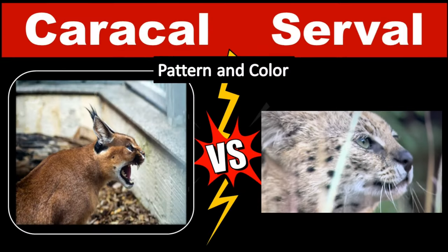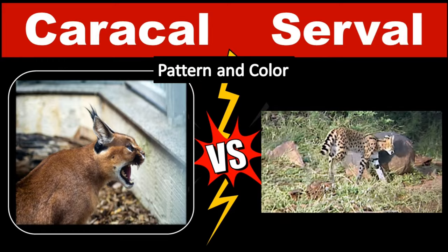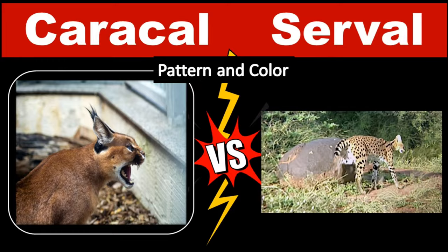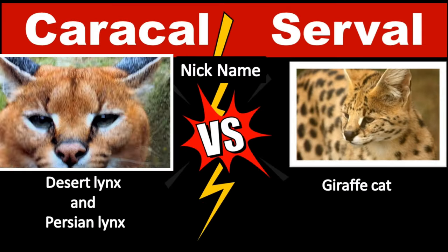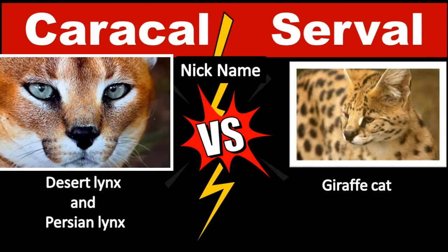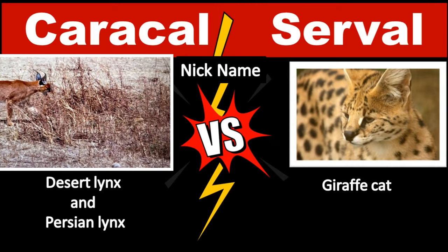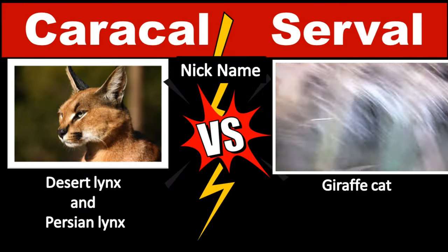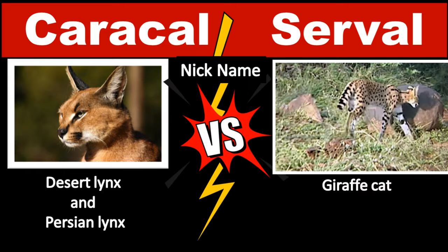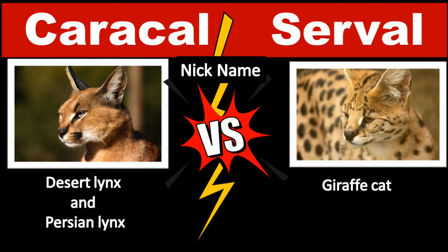Servals are beautiful cats characterized by their light golden body and black spotted pattern. They have a white underbelly and inner legs. Caracals, sometimes called desert lynx or Persian lynx, are not actually members of the lynx family, though many people confuse them with lynx because of their ear tufts. These small, slender cats are notable for their spotted coats, big ears, and long legs. They are sometimes called giraffe cats due to their long legs and spots.